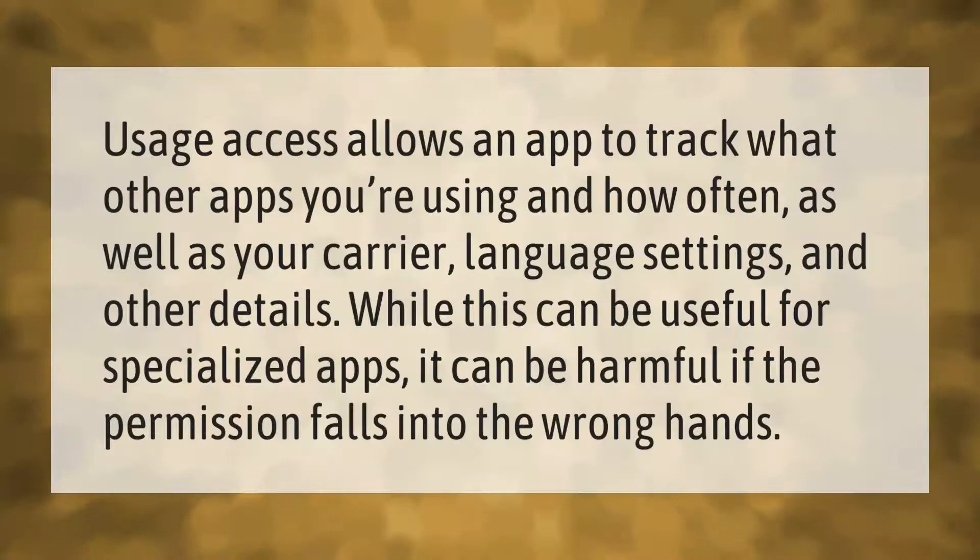Usage access allows an app to track what other apps you're using and how often, as well as your carrier, language settings, and other details. While this can be useful for specialized apps, it can be harmful if the permission falls into the wrong hands.